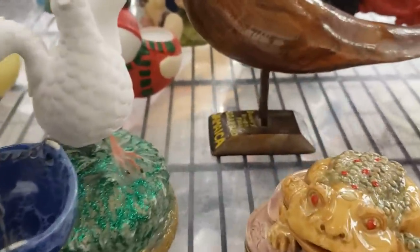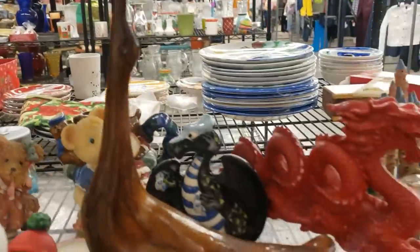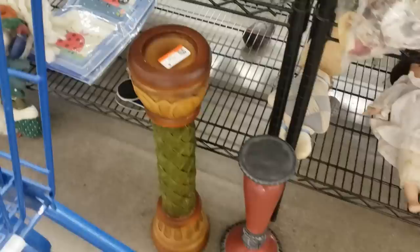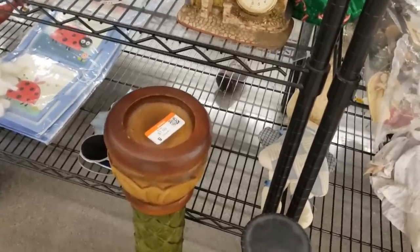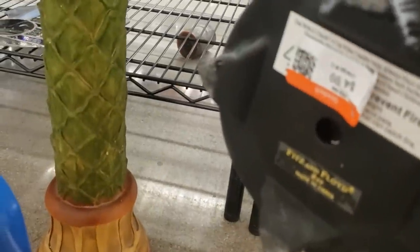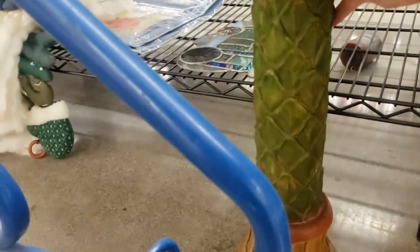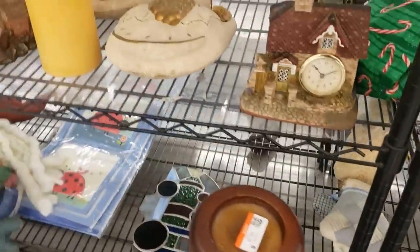There's a carved wood bird here but his beak is broken and he's a souvenir piece from Jamaica, so I'll pass. There are some interesting candle holders — this one has a Fitz and Floyd look to it. I'm going to pop it in the cart and have a look. Actually, it's not in the best shape so I'm going to leave that for now.